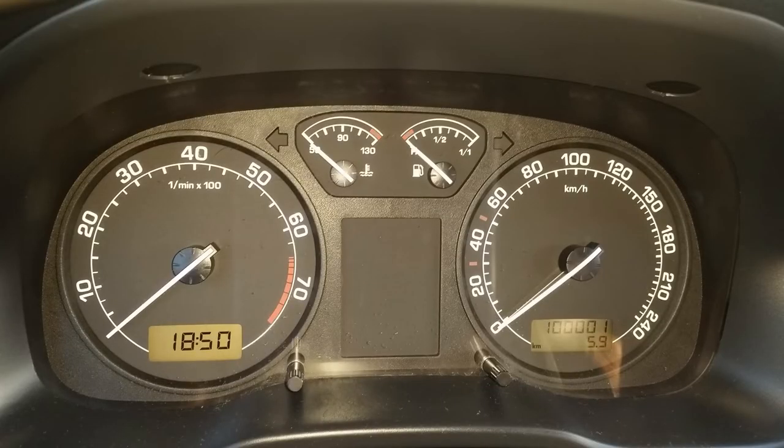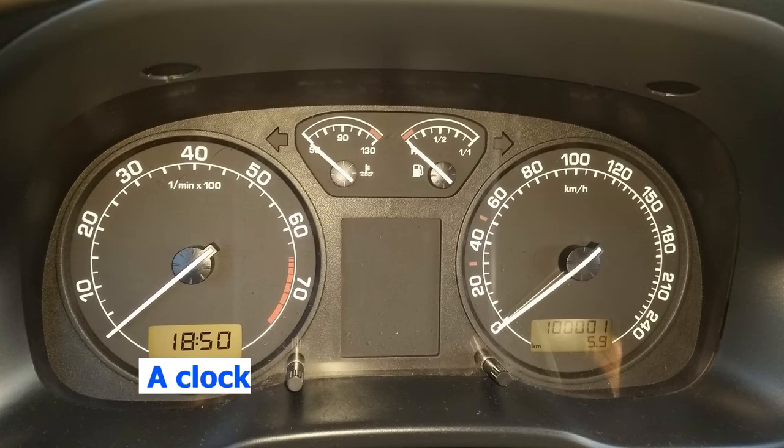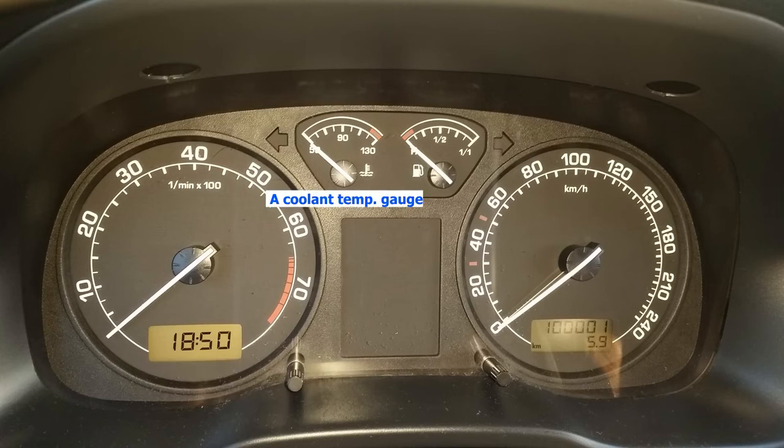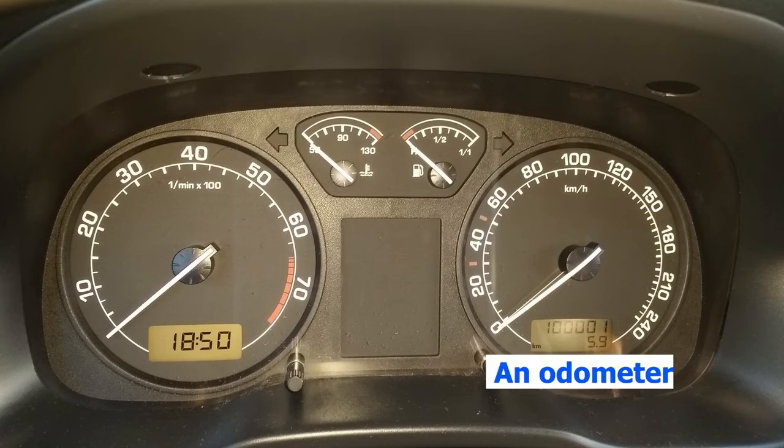As we take a close-up of the gauge cluster, on the left you can see a tachometer, or a rev counter as it is referred to in other variants of English. Next you have a clock. Then there is a coolant temperature gauge. Next up there is a fuel level gauge. A speedometer to read your current speed. And finally, an odometer to read the total mileage of your car.